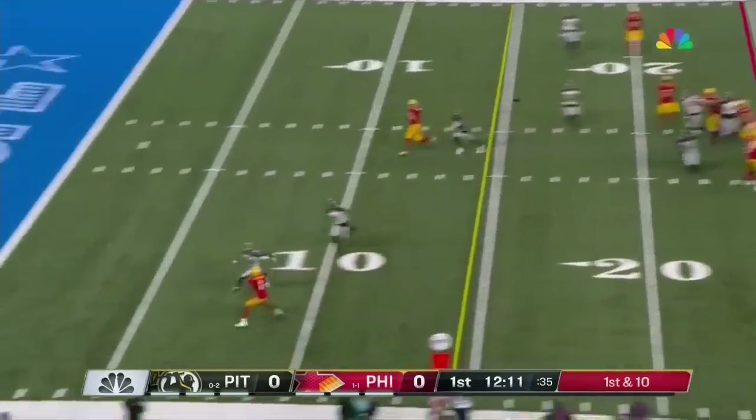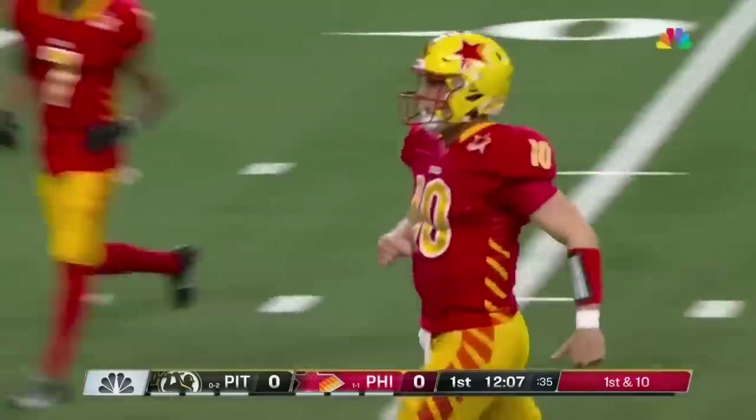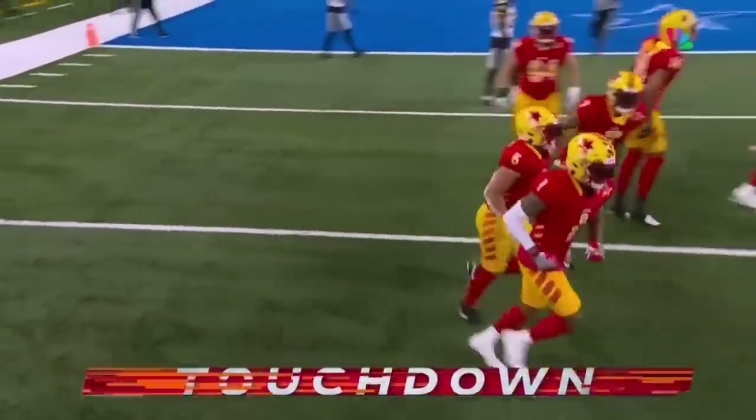Play action for Cookus. Cookus fires deep down the field, has a wide receiver, and that is caught for the touchdown! It's Corey Coleman, the former first-round draft pick, and the Philly Stars are off to an electric start offensively.